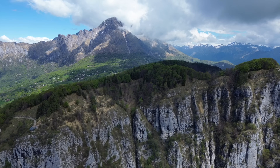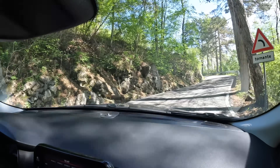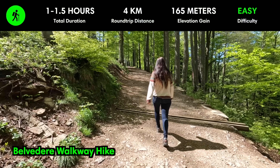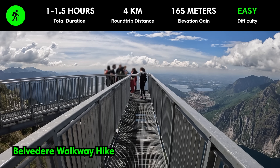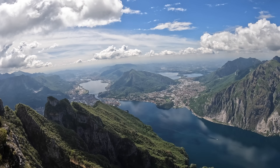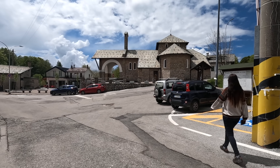Piani dei Resinelli is a mountain plateau perched above Lake Como, accessed via a steep winding road. This place offers a welcome escape from the bustling lakeside towns and is a mecca for hiking and rock climbing. The most popular hike is to the Belvedere walkway — an easy out-and-back trail taking about an hour to complete, rewarding hikers with some of the best panoramic views of Lake Como from a suspended bridge on the mountainside. On clear days you can even see the distant peaks of the Swiss Alps. After the hike, explore the town's cute cafes, restaurants, and amazing views.